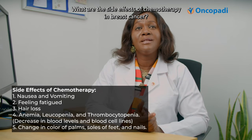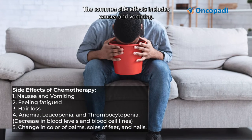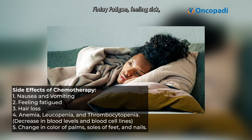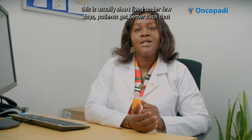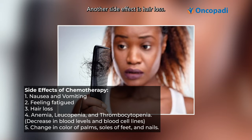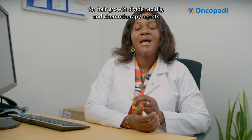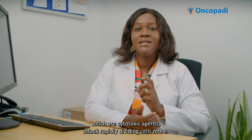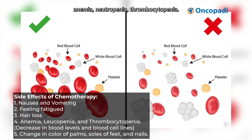What are the side effects of chemotherapy in breast cancer? Common side effects include nausea and vomiting, fatigue, and feeling sick — this is usually short-lived, and within a few days patients get better, such that by the time the next cycle comes, they are fully recovered. Another side effect is hair loss. This is because the cells responsible for hair growth divide rapidly, and chemotherapy agents, which are cytotoxic, attack rapidly dividing cells. Other side effects include anemia, leukopenia, and thrombocytopenia, meaning low blood levels.